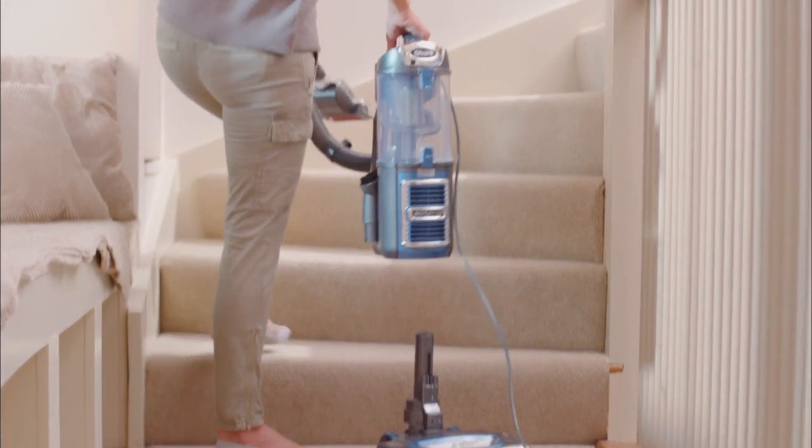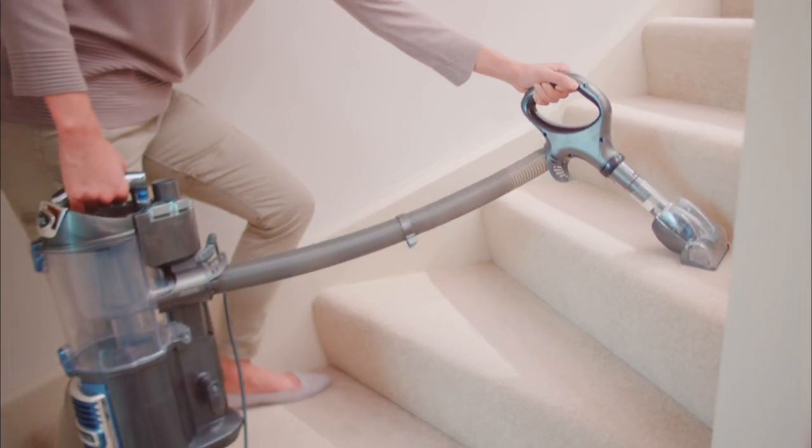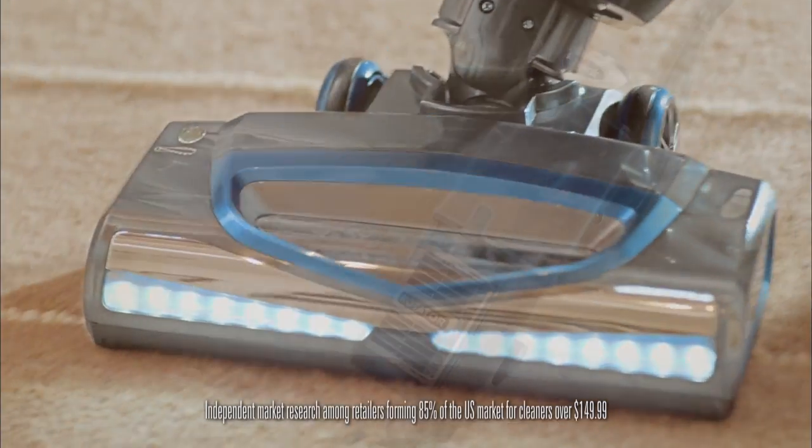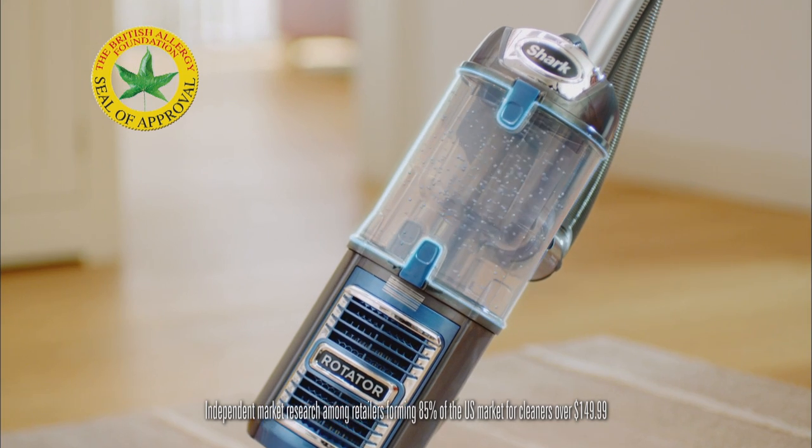Shark's unique Lift-Away technology lets you clean all those hard-to-reach areas easily. Shark has anti-allergen complete seal technology and is certified by the British Allergy Foundation.